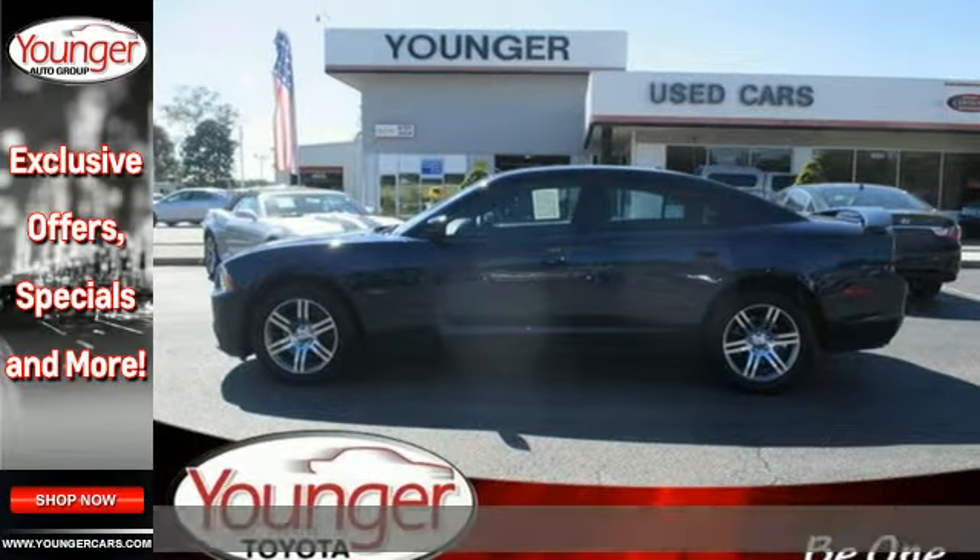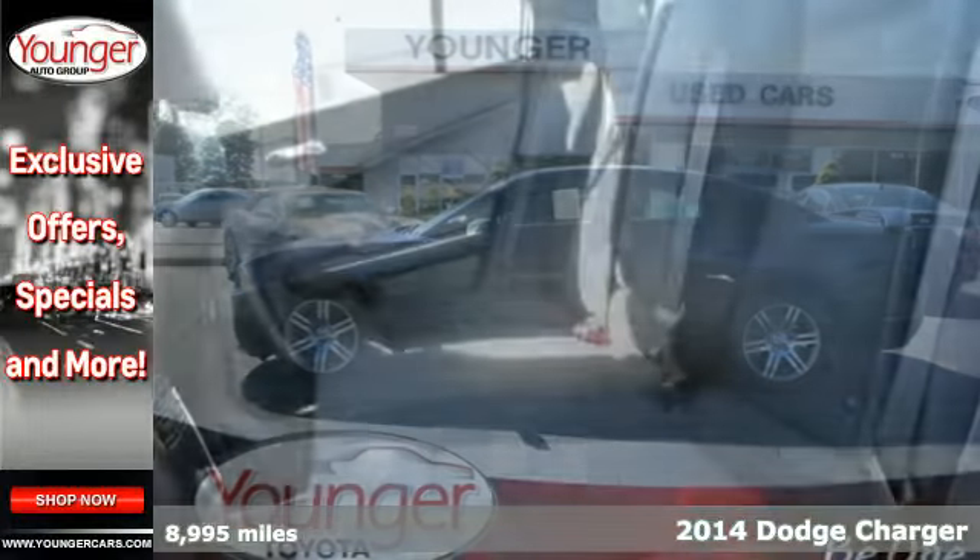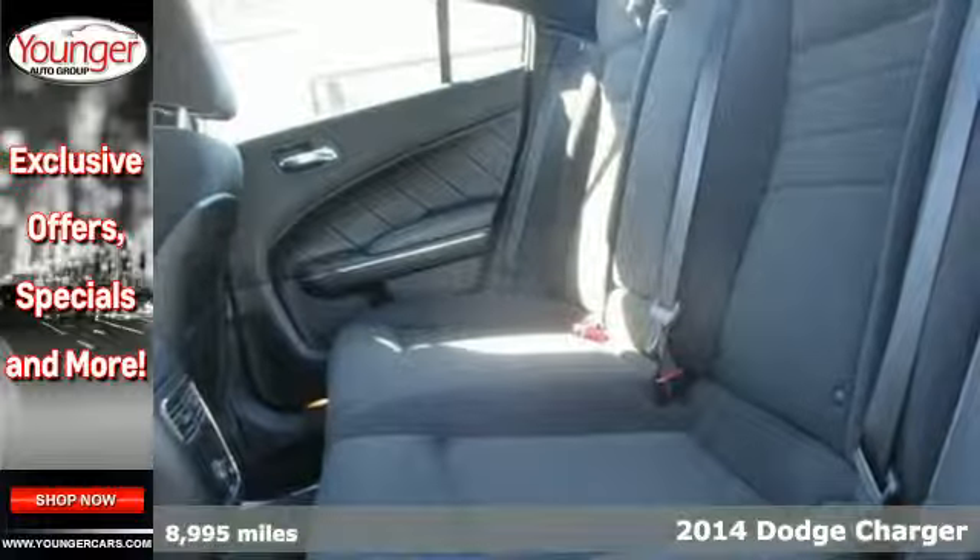Here's a 2014 Dodge Charger. Adventure and comfort are one in this powerful and spacious ride.